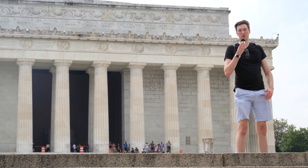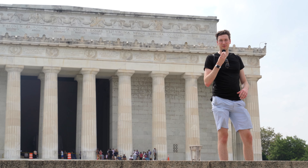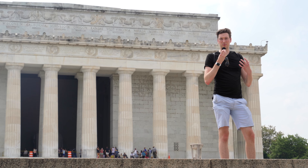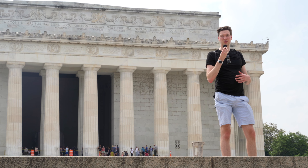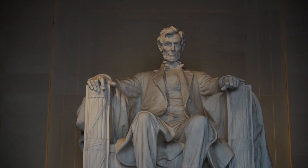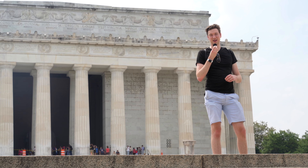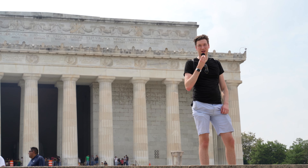So behind me, we have the Lincoln Memorial. It's probably one of the most iconic memorials in all of Washington, D.C. It's really packed with symbolism. Lincoln's stance is very stoic, but it's also got a lot of meaning. If you actually look at Lincoln's hands, one of them is clenched in a fist, which shows the desire to finish the Civil War. The other hand is open, which symbolizes welcoming the divided country back together into one cohesive United States. This is an amazing monument worth checking out.